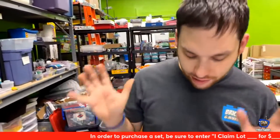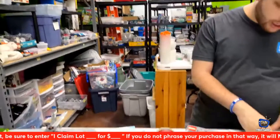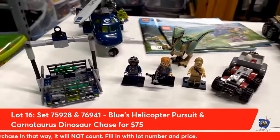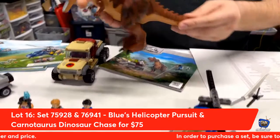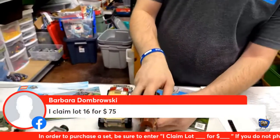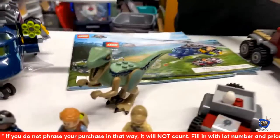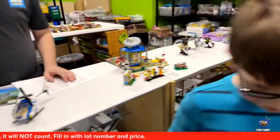You Jurassic World fans — lot number sixteen is an awesome duo. We have Blue's Helicopter Pursuit and the Carnotaurus Chase. Check out this Carnotaurus — the colors are like chocolate. The Dabrowski sisters are taking that one home. This is actually based off the Netflix TV series.